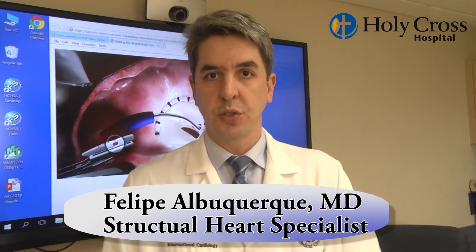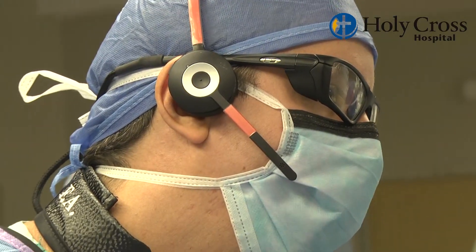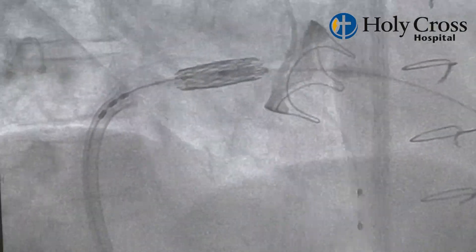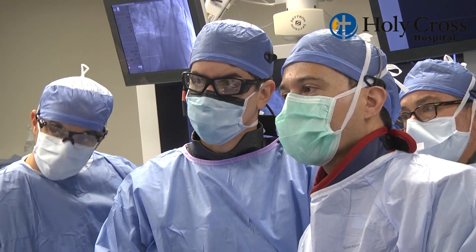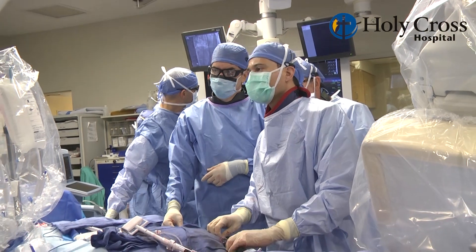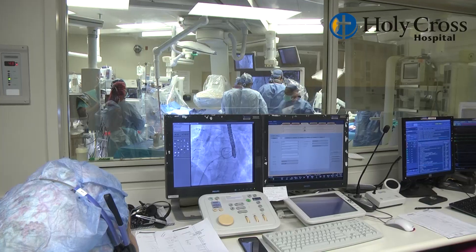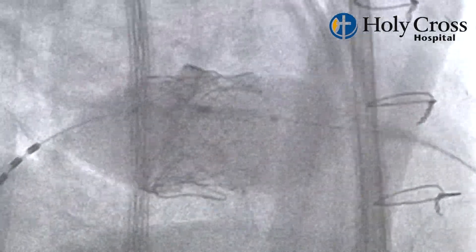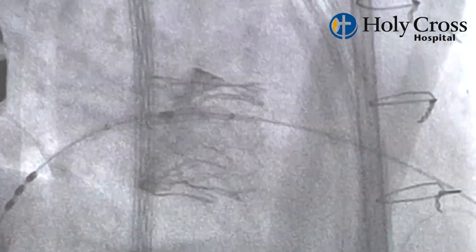Once a transseptal puncture is obtained, we go ahead with a small balloon and perform what we call a septostomy, which is a balloon inflation in the intraatrial septum. We inflate the balloon to dilate the septum so it allows smooth passage of the transcatheter valve. The balloon is then removed and we advance the transcatheter valve. Once the valve has crossed the septum, we use advanced techniques to aim the valve down towards the mitral valve so implantation can be very precise and accurate. Precision is key, and that requires advanced imaging knowledge and experience with several implantations of those valves.